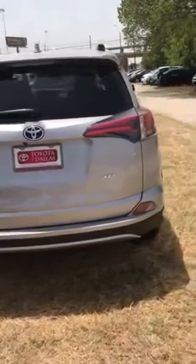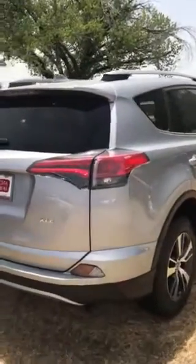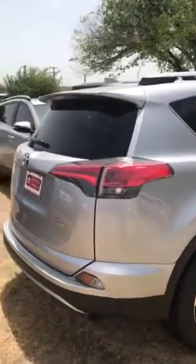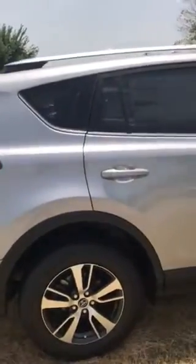Hi, this is Darkest with Toyota of Dallas. I just want to give you a quick walk around on the vehicle of interest. This is that exact same stock number — this is the vehicle in the flesh, so to speak. This is the 2018 XLE RAV4 in Celestial Silver.